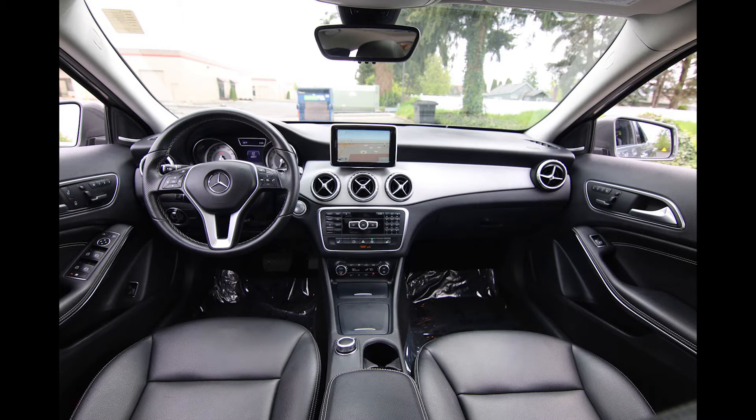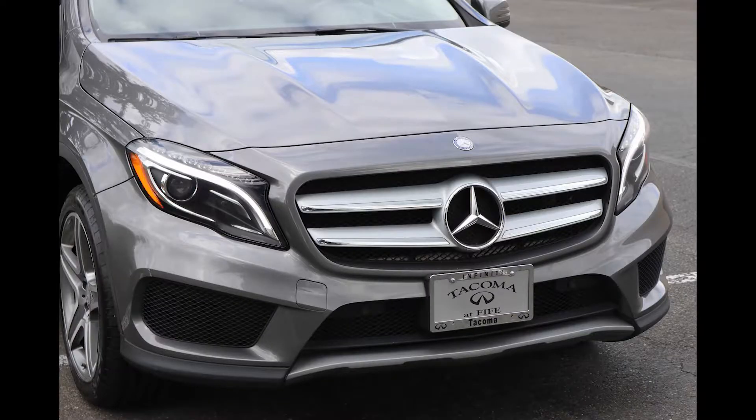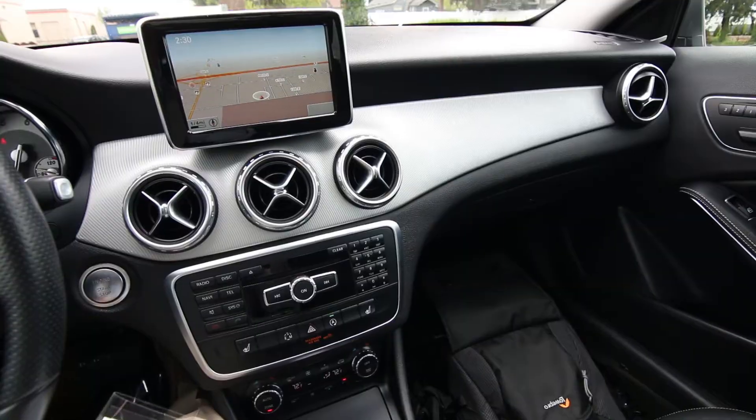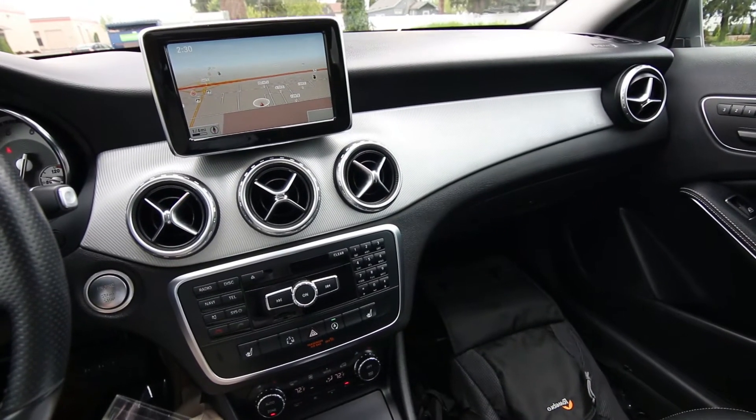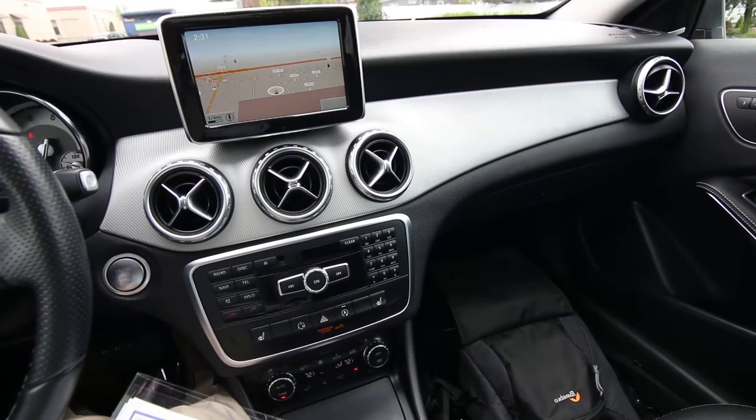If you're in the market for a compact luxury hatchback, the GLA is a great choice. Kind of an interesting category — is it a hatchback? Is it a crossover SUV? It kind of crosses different category lines. But I can tell you one thing: it's one awesome product that looks good on the outside and it looks good on the inside.